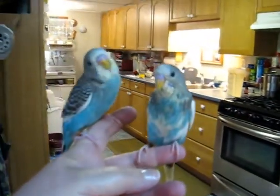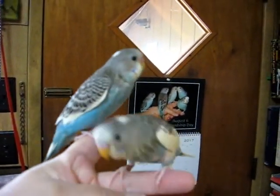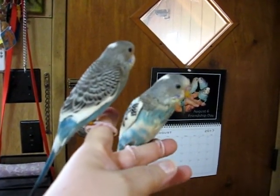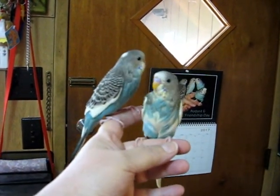This is 115 and 116. 115 over on the left and 116 on the right. Good looking kiddos, huh? 115 and 116.